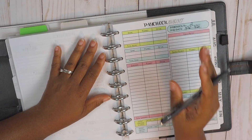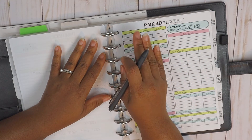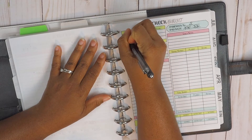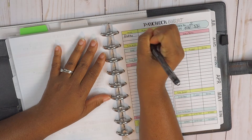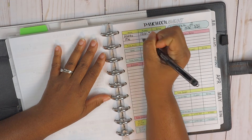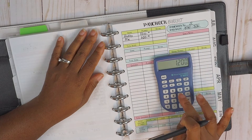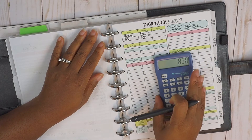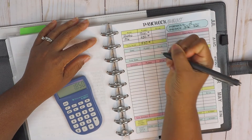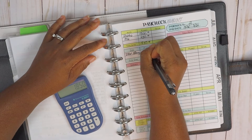For this paycheck budget number two, the direct deposit to this account — we have planned for hubs twelve hundred dollars, and then for me we have six fifty, and that is a total of eighteen fifty that we have planned for paycheck budget number two. For tithe and offering we have four hundred and ninety three dollars planned.